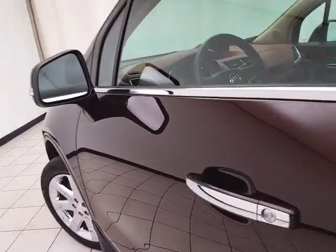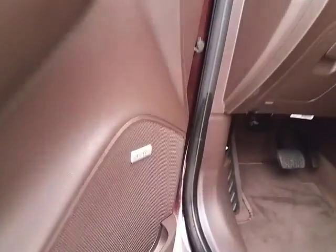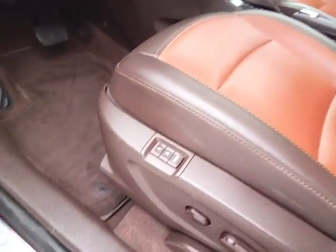This Premium has keyless entry with remote start, power windows, locks, and mirrors, Bose sound system, power seats with memory settings for two drivers, and a power moonroof.